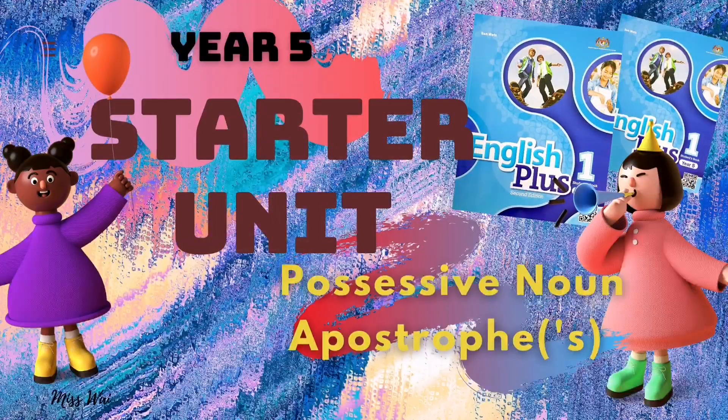Hello everyone, boys and girls. We meet again. It's me, Teacher Y. In this lesson, you will learn how and when to use possessive nouns with an apostrophe S. Are you ready?